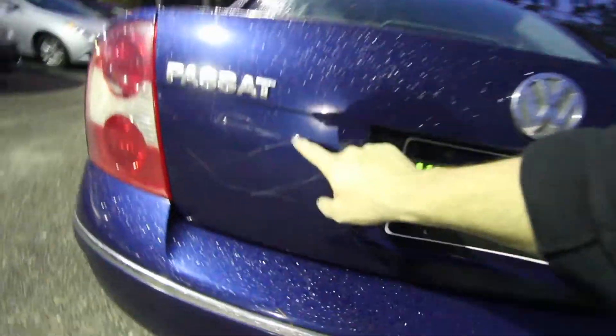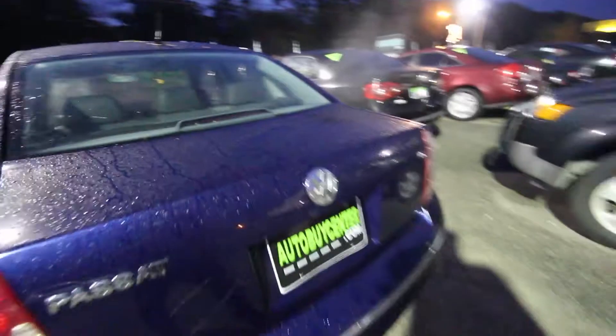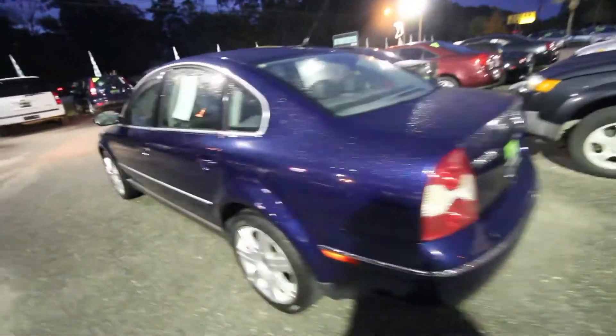There are some scratches right back here. Let's go ahead and pop the trunk and see what we've got going on. Wow, what a really deep trunk on the Passat — that's massive. The back seats fold down 60/40 split. Let's see if the spare tire is still in here — and sure enough, there it is! This is checking out pretty good so far.